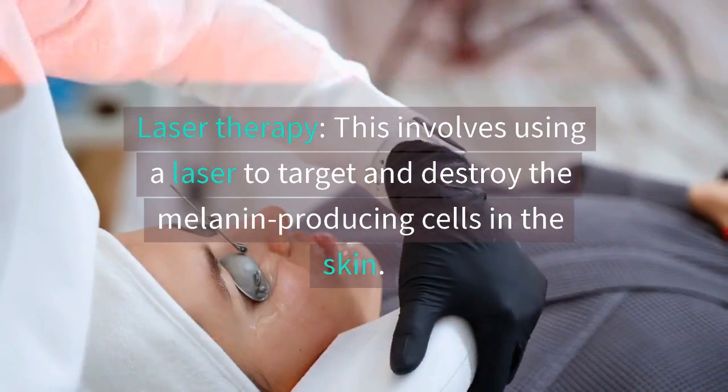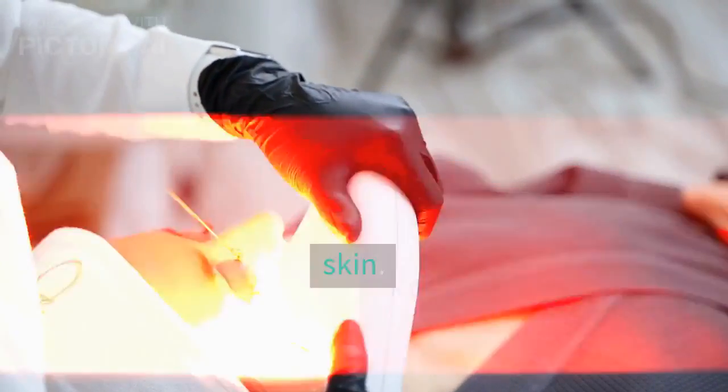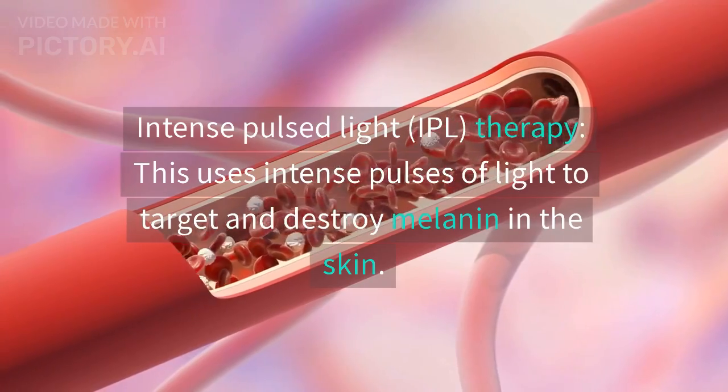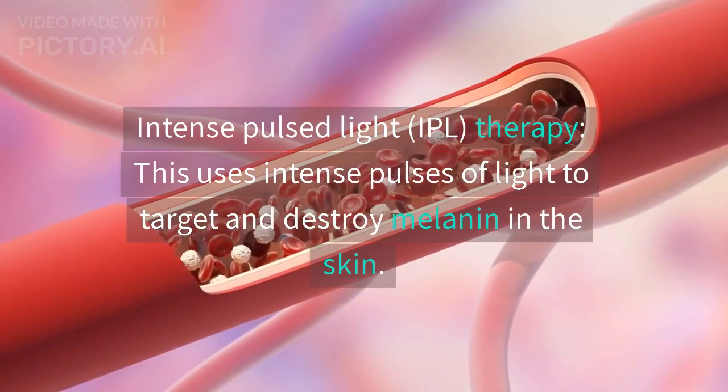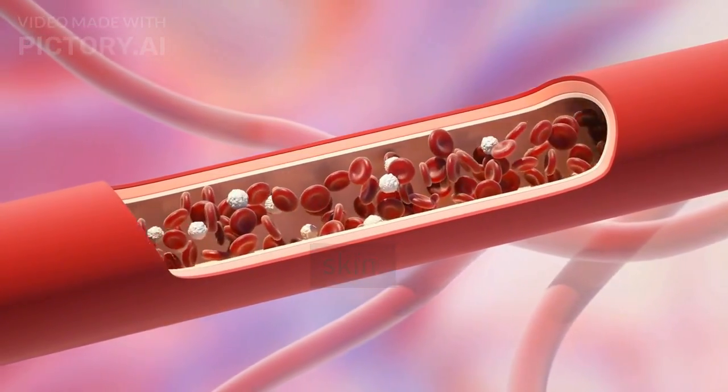Laser therapy involves using a laser to target and destroy the melanin-producing cells in the skin. Intense pulsed light, or IPL, therapy uses intense pulses of light to target and destroy melanin in the skin.